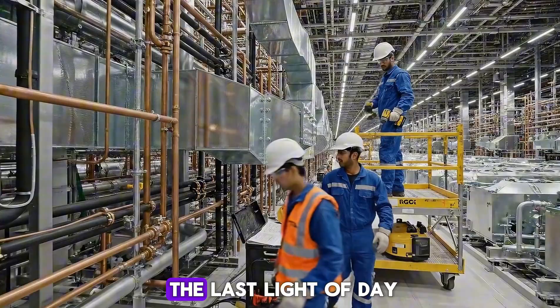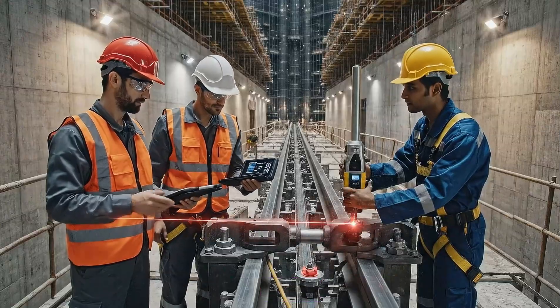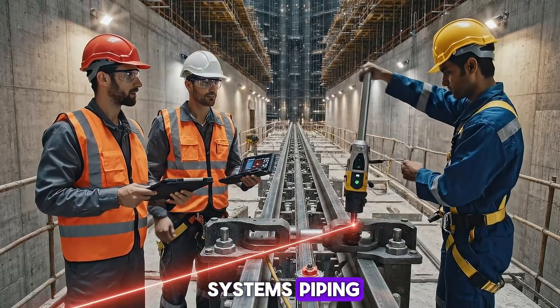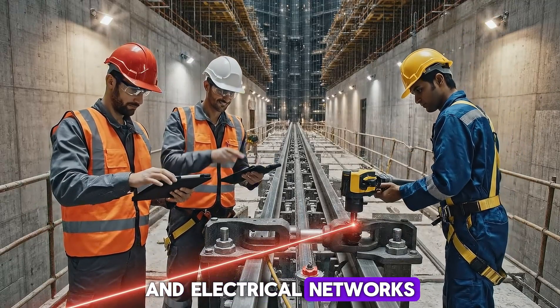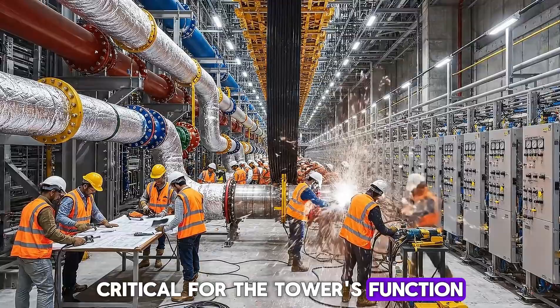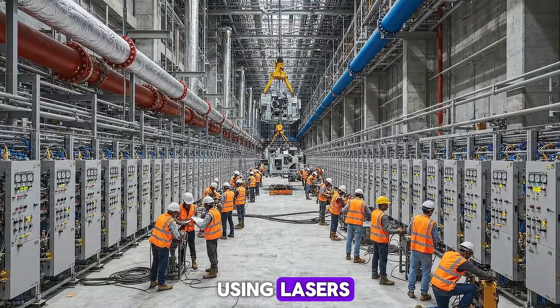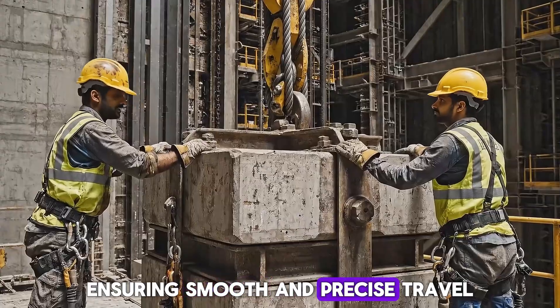Mechanical floors host HVAC systems, piping, and electrical networks, critical for the tower's function. Elevator rails are aligned using lasers, ensuring smooth and precise travel.